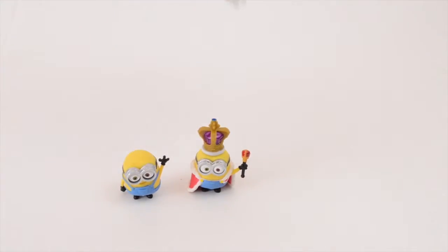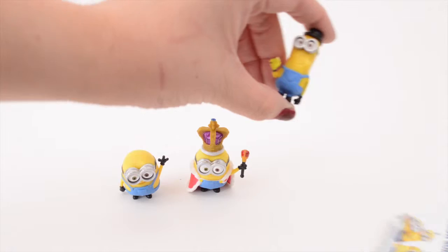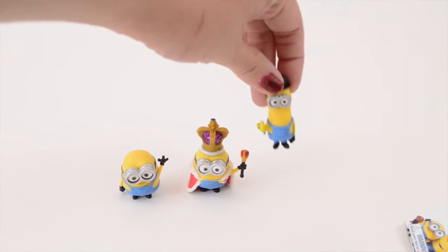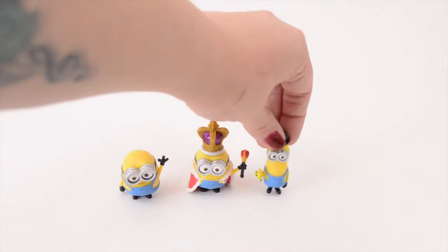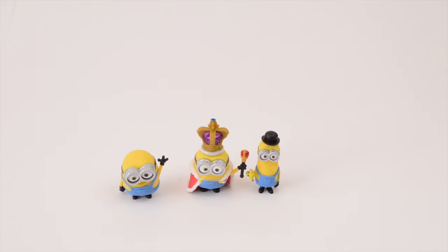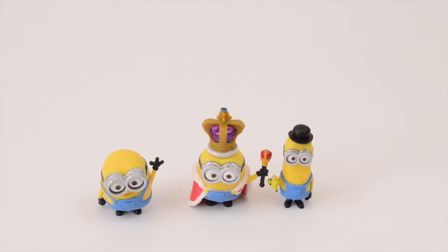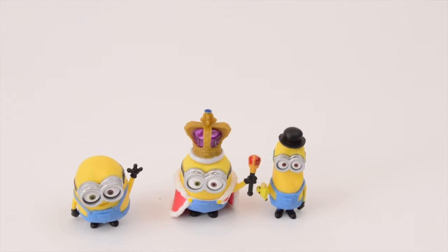Alright, last one. Let's see who we get. Oh, it's the farmer — Stuart! Actually, it's British Invasion Kevin. Whoops, not Stuart. It's Kevin — British Invasion Kevin. So cute!